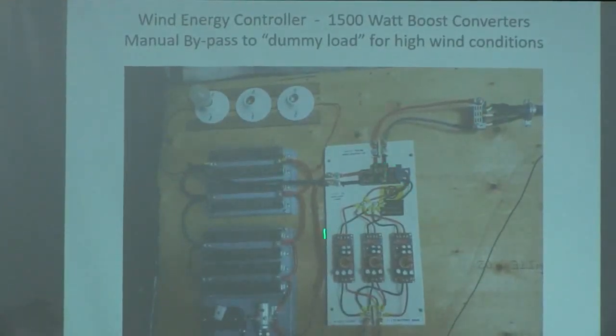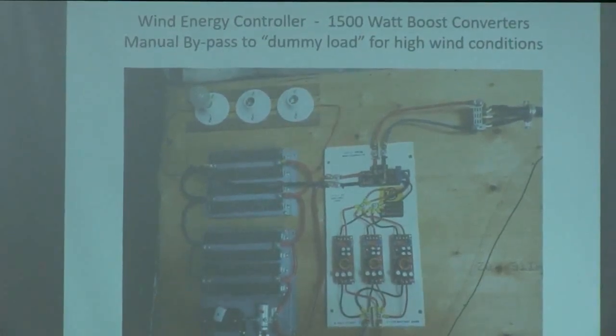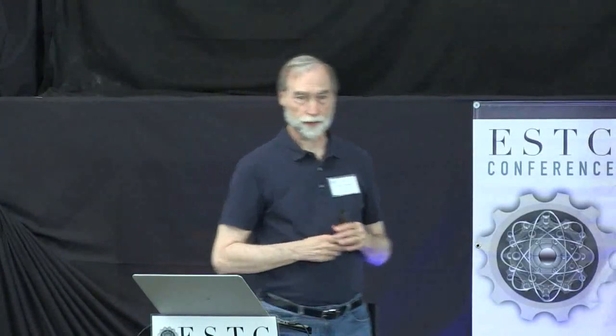The wind generator output comes in, we rectify it and feed it into boost converters set at an output of about 30–31 volts, so if the wind comes up it can always put something in even over the panels. We also have a manual throw switch so that if a windstorm's coming you can throw it and dump the output into a big dummy load to keep it from running away. If the wind generator gets up to the nominal start voltage of the boost converters — about 8 volts — I can start putting 31 volts into the battery.